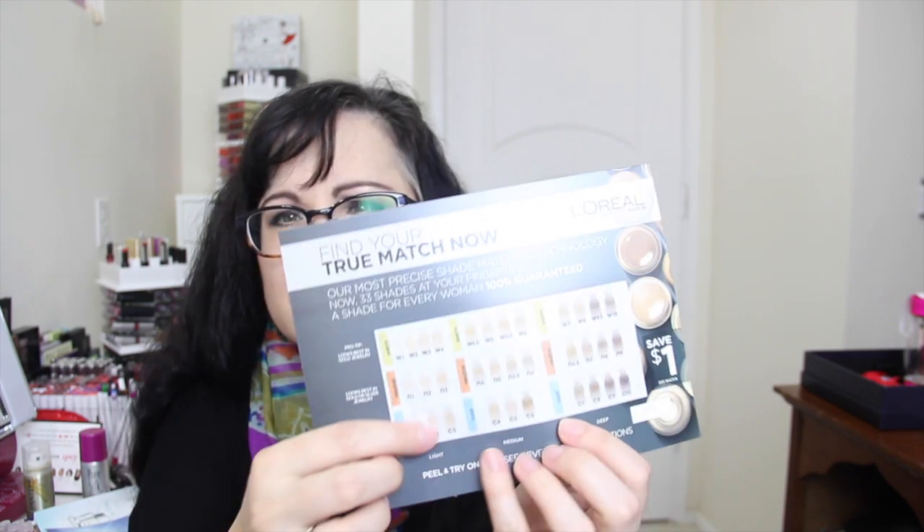Last but not least, we have a $1 off coupon for any L'Oreal Paris True Match product. There's also a little shade matching sticker thing — you put it on your skin, and whichever one disappears is supposed to be your color. So there you go.